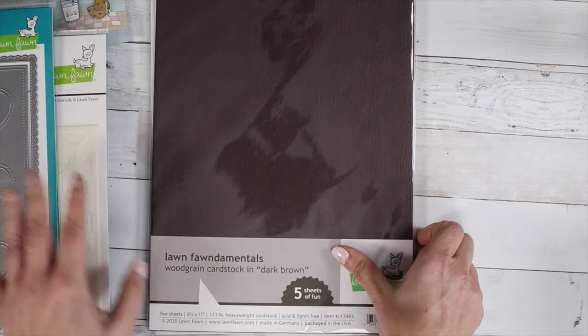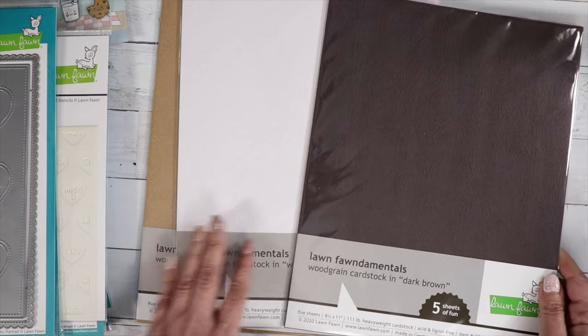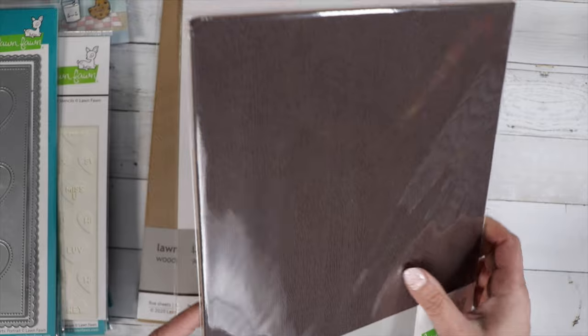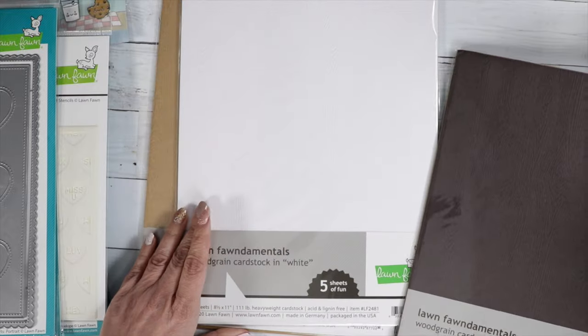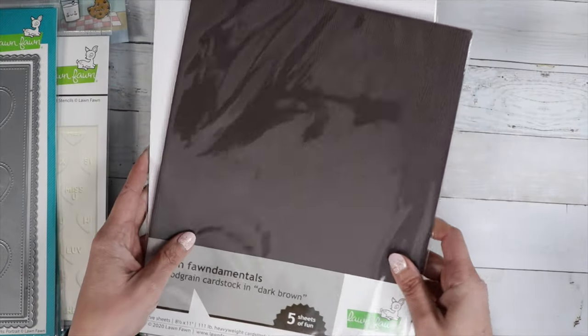We've got three different colors for wood grain cardstock. It's got a beautiful wood grain pattern — it's embossed so you can feel the texture. We've got dark brown, white, and light brown, and you get five sheets.